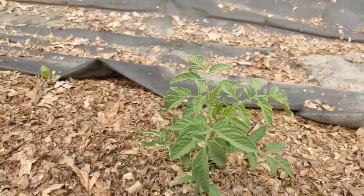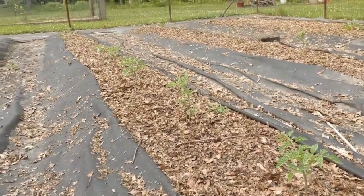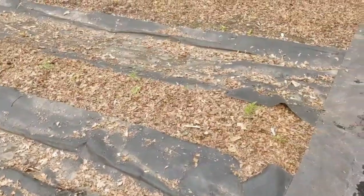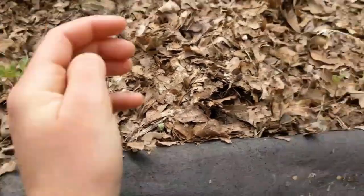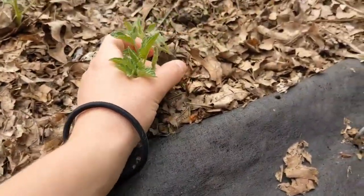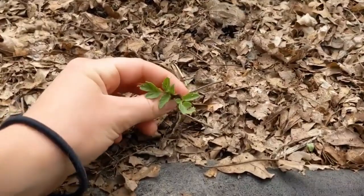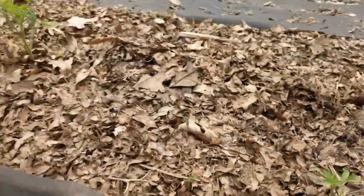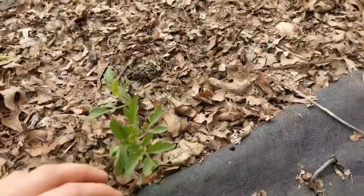I counted all the plants we have and we have 45 tomato plants. That's definitely a lot — a little bit overwhelming — but we'll see what we can do with them. I also have a couple of starts from last year that have just popped up on their own. I don't really know what variety they are, but we'll see what happens. Tomatoes are looking great — 45 plants!